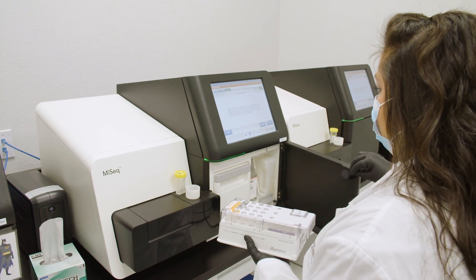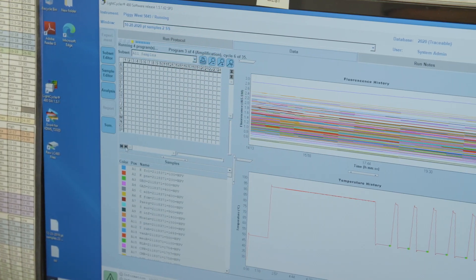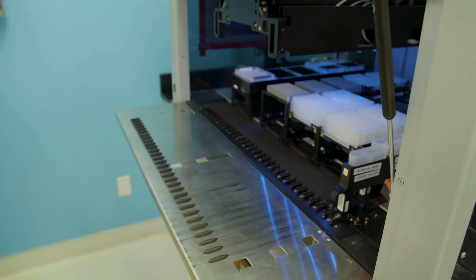16S and ITS NGS is the next-generation sequencing method that utilizes amplicons. They target conserved gene regions found in all fungi and bacteria — ITS and 16S respectively — and through those, the primers are able to bind to the conserved regions and amplify the variable regions within those genes. That amplification allows us to see any unique sequences and really distinguish those bacteria and fungi from one another.